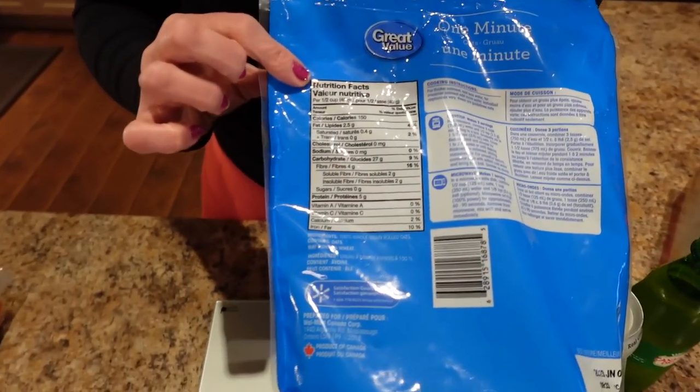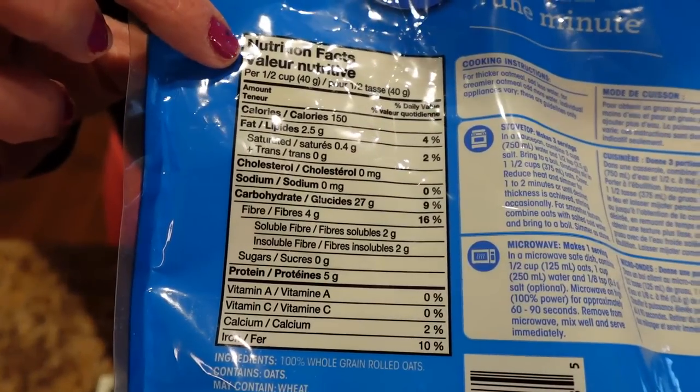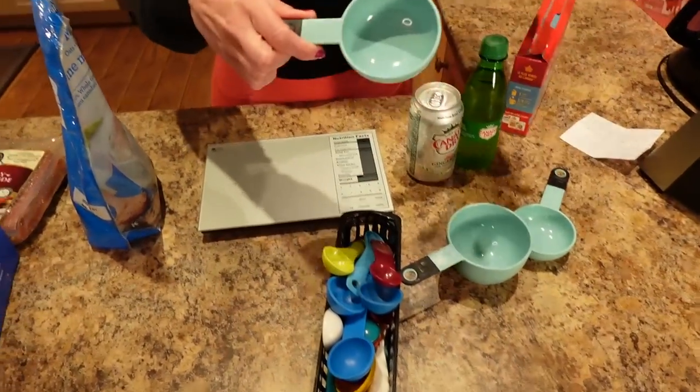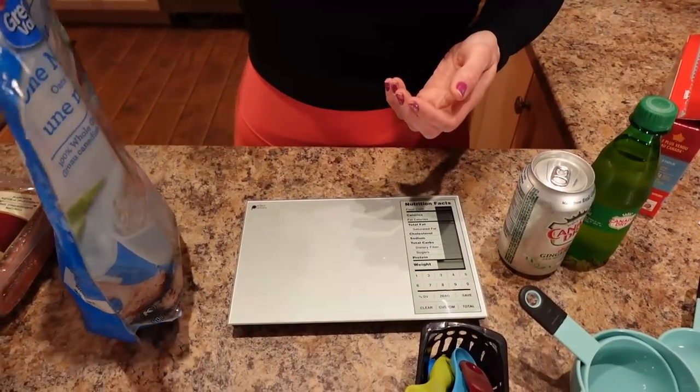I used the serving sizes on the backs of packages as a guide. For example, if I wanted oatmeal for breakfast, half a cup is about 150 calories, so I'd measure out that half cup and that would be my serving. I allowed myself to eat the things I enjoyed but measured them out, so I wasn't feeling like I was denying myself, but I was still in a calorie deficit. This worked for me because calorie counting and number tracking really threw me off due to my emotional eating struggles.